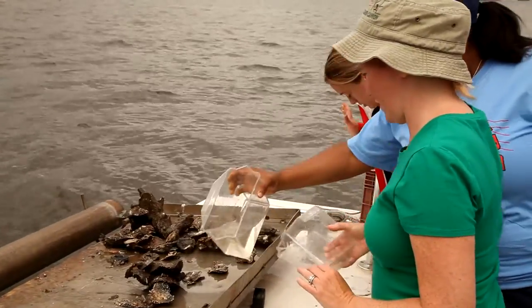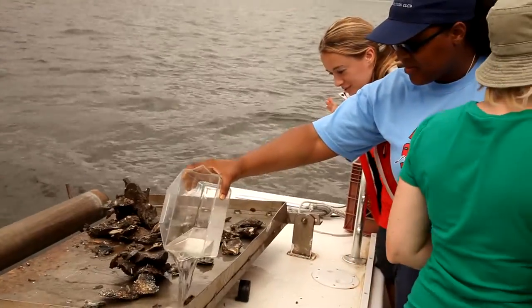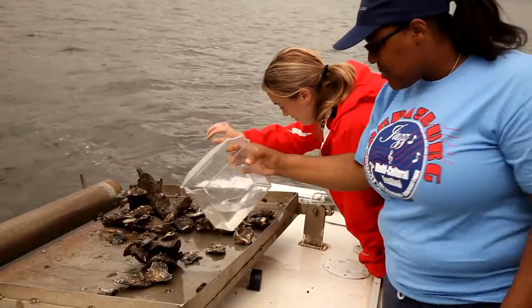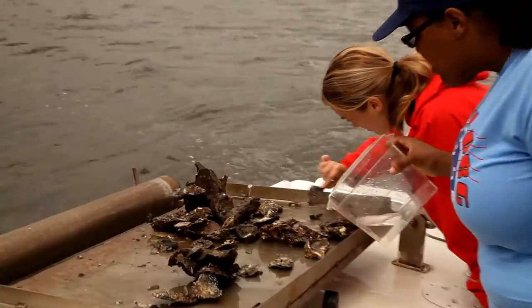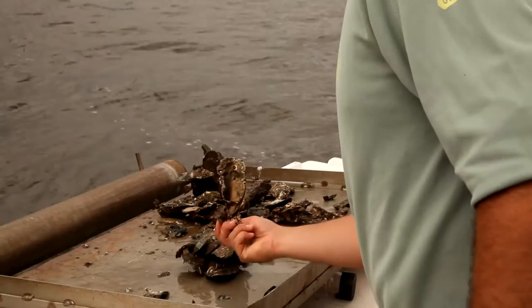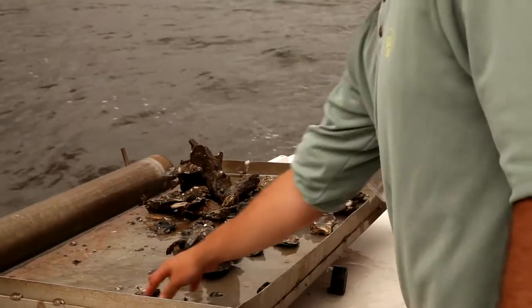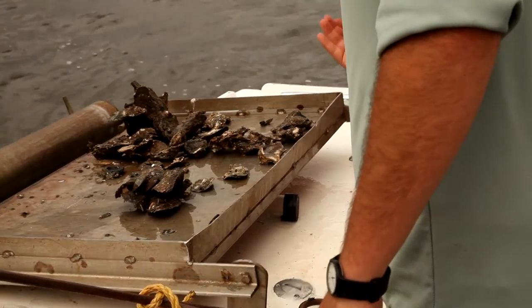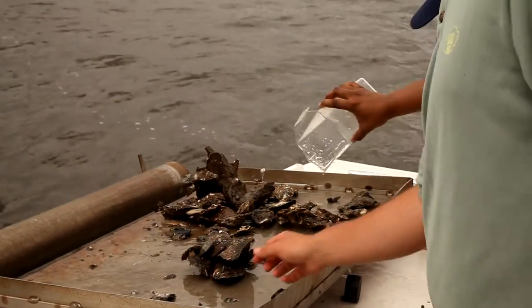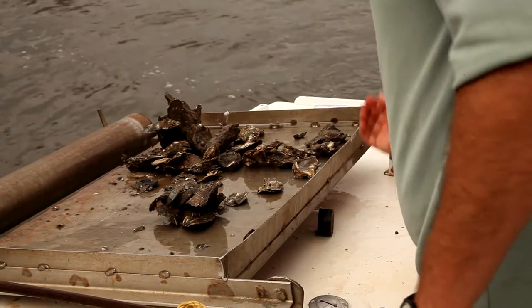So we made an oyster reef. You guys are still picking through the catch, but you can see the sort of structure, the habitat that creates. Pretty awesome — all those nooks and crannies in there, and all the different animals we've seen with our naked eyes, like those polychaete worms, mud crabs, the mussels, anemones will open up. There are other colony-forming things called bryozoans on there, hydroids. There are literally hundreds of creatures that live on an oyster reef.